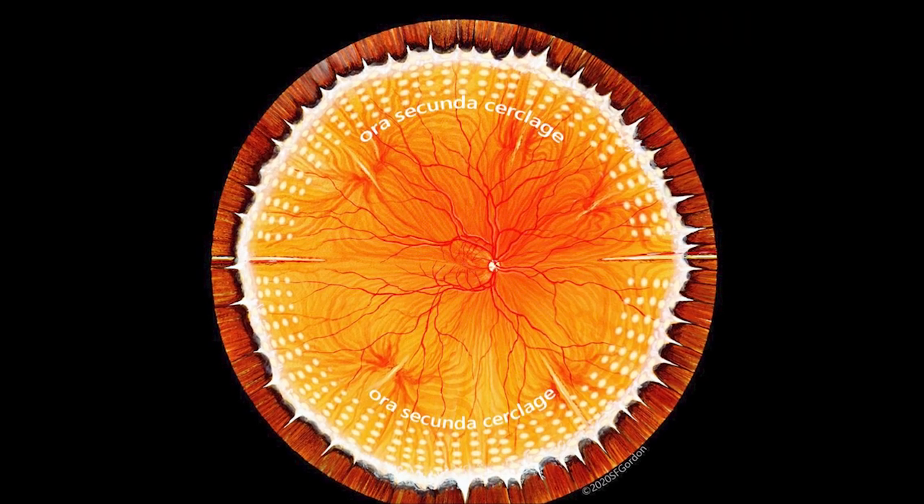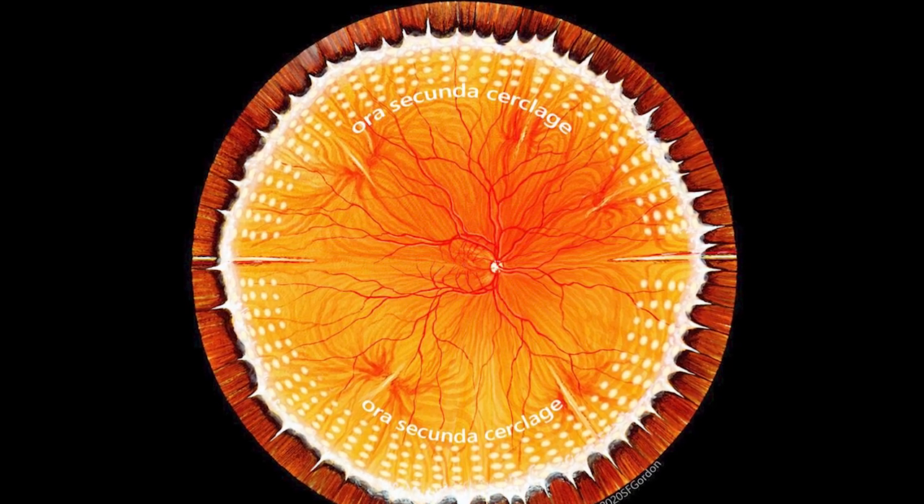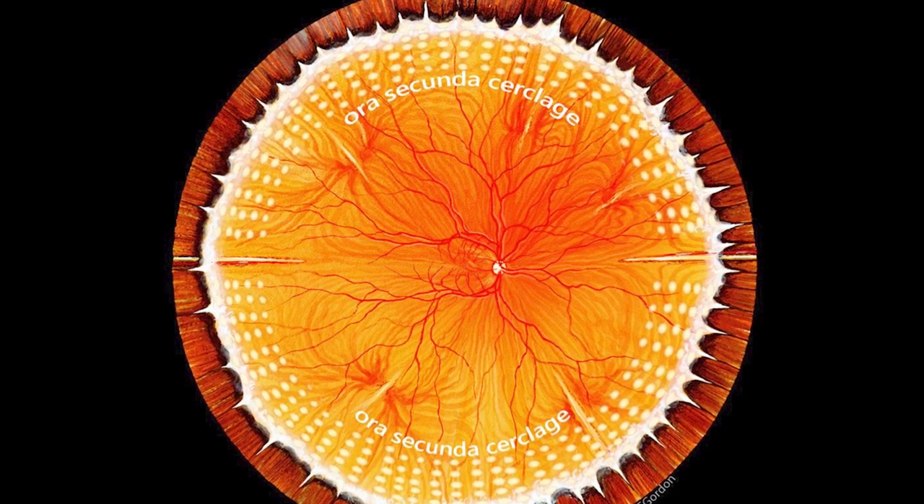Here is an illustration of the encircling laser prevention treatment we developed, called aura secundus cerclage, that reliably prevents tears throughout the peripheral retina.